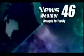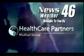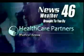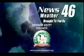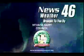News 46 Weather is brought to you by Healthcare Partners Medical Group, with five locations in Pahrump — local doctors and professional staff providing total care from infancy to seniors. News 46 Weather is also brought to you by your local dairy farmers. Dairy products are very important in maintaining a healthy body. For more information, visit NevadaDairyCouncil.org.